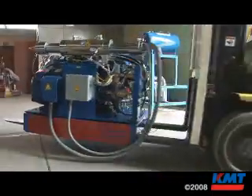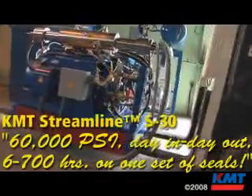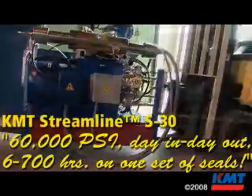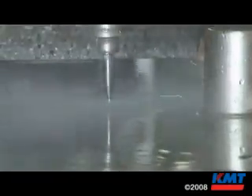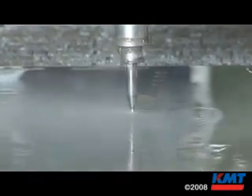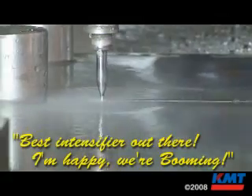S30 pumps — unbelievable. Cranks out 60,000 PSI day in, day out. You figure you run about six, seven hundred hours on a set of seals, you have about an hour worth of rebuild time. I would take that all day — running 700 hours and having a half hour to an hour of rebuild. Best intensifier out there, I'm happy.